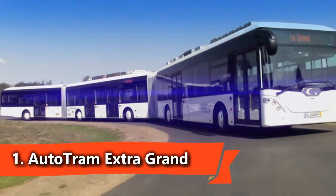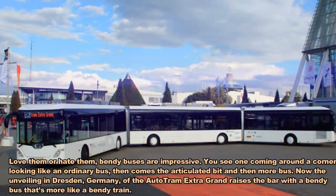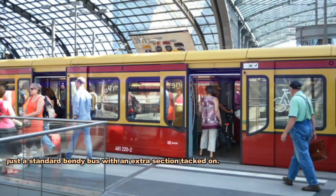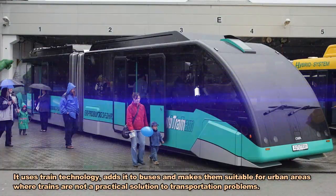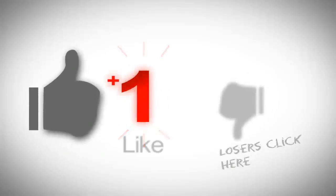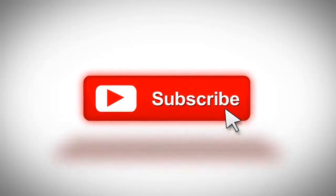The Autotram Extra Grand is a series of bi-articulated passenger buses. They are over 30 metres (100 feet) long and have a maximum capacity of 256 passengers. The bus is 30.73 metres long and 2.55 metres wide, debuted in Germany in August 2012.